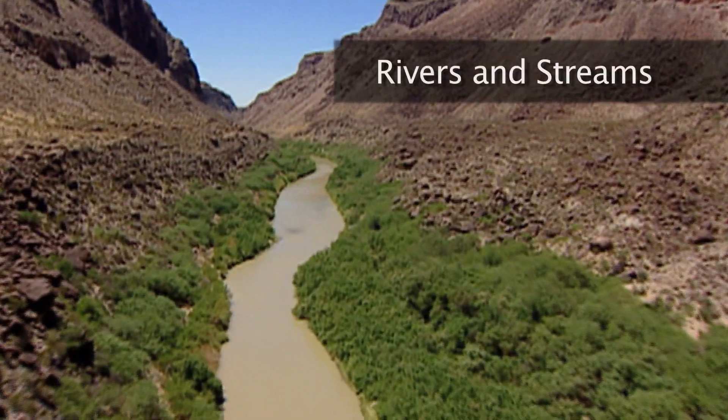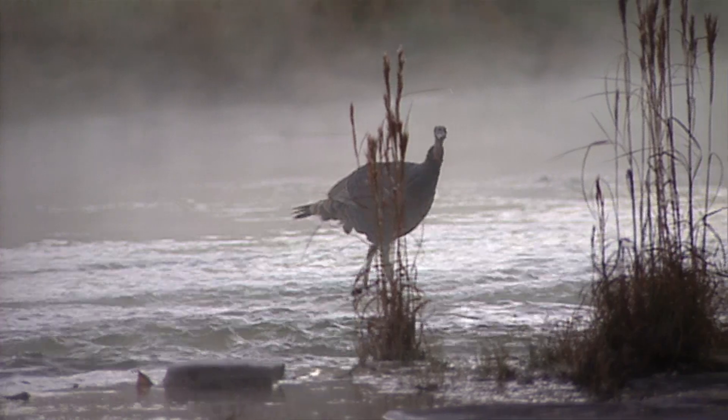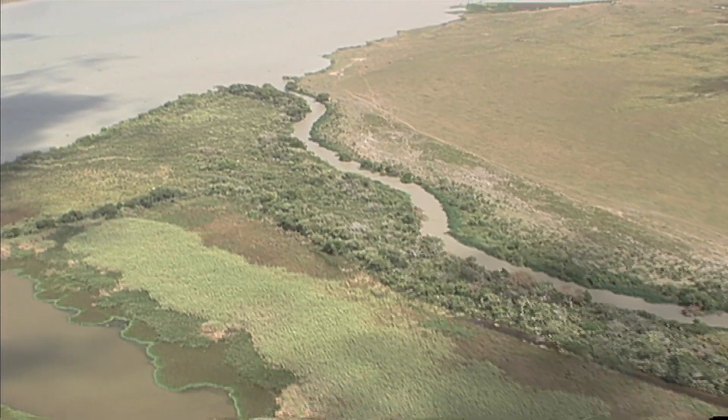Rivers and streams are flowing water with a measurable current. They also contain fish, attract wildlife, and carry fresh water to the ocean.